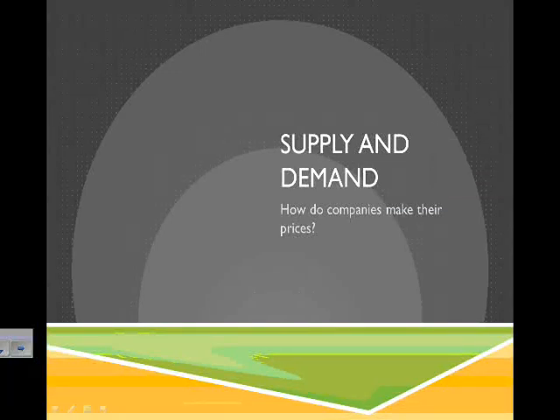Hello, everybody. I want to talk to you very briefly about the idea of supply and demand, and we're going to be thinking about it as how do companies make their prices.